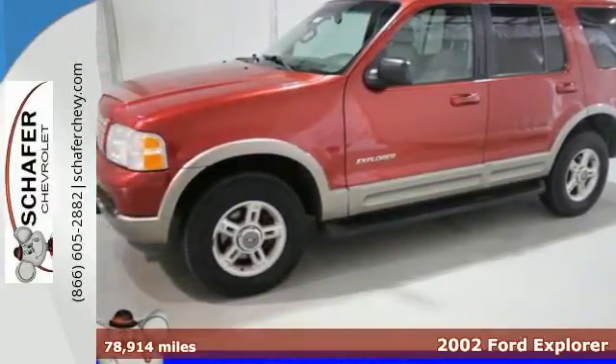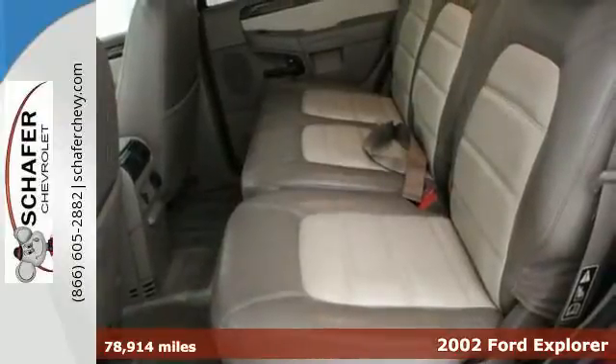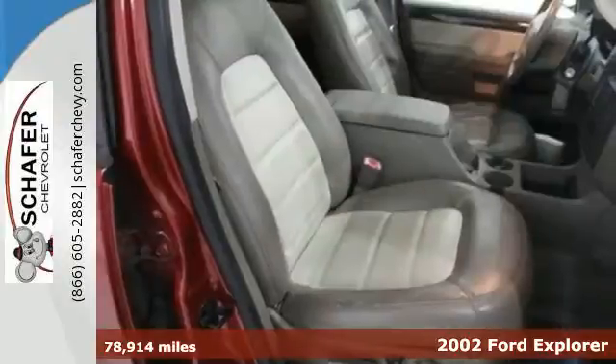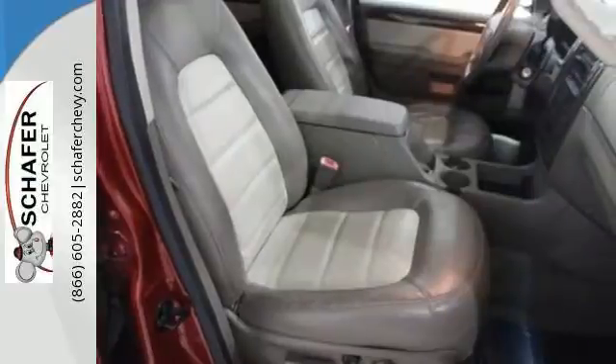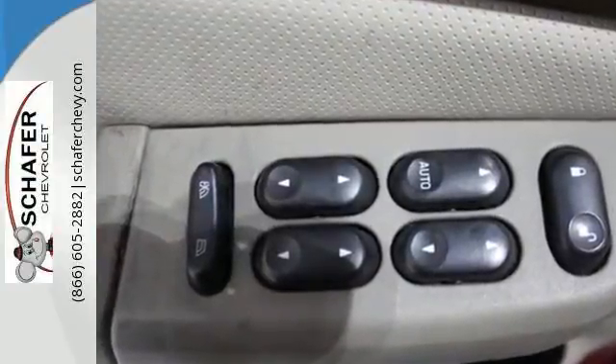One of the best-selling SUVs on the market, the 2002 Ford Explorer. This SUV offers performance and comfort with great features like a multifunction remote, power windows, locks and mirrors, privacy glass, a roof rack and trailer hitch.